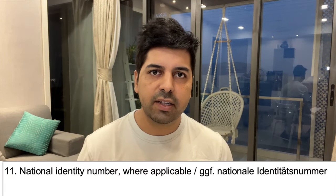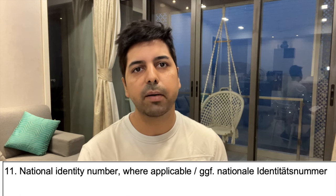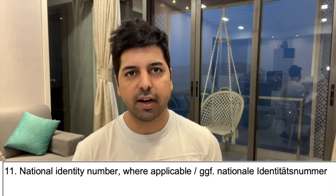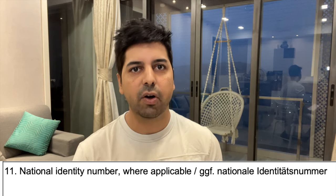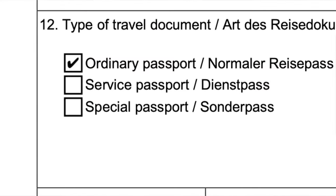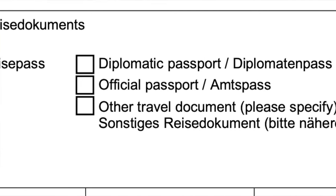Point number eleven is important — it asks for your national identity number. Many people make a mistake here: do not write your passport number. If you have a national identity card number, write that. If not, write your passport number here. Point number twelve asks what type of travel document you have — in 99% of cases, click on ordinary passport, as 99% of people have an ordinary passport.